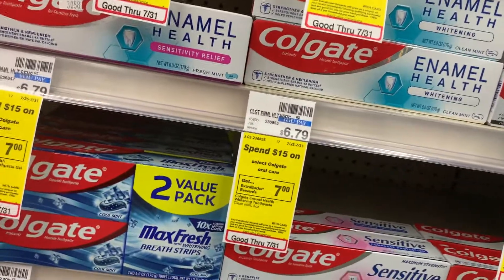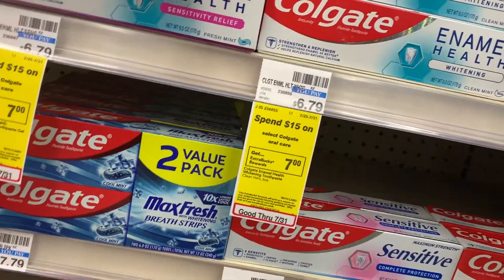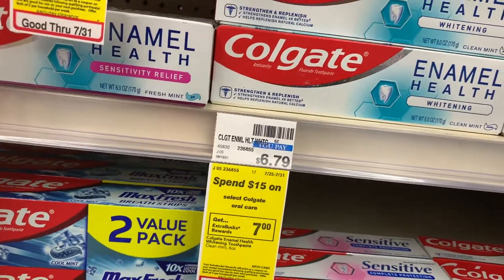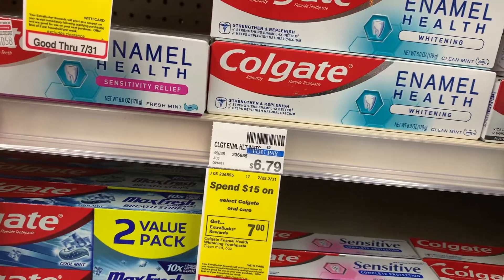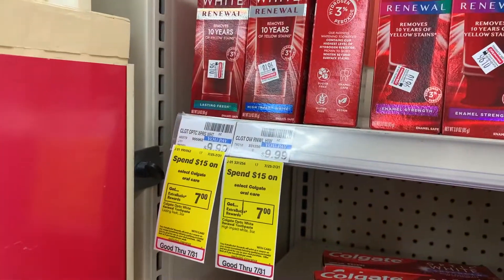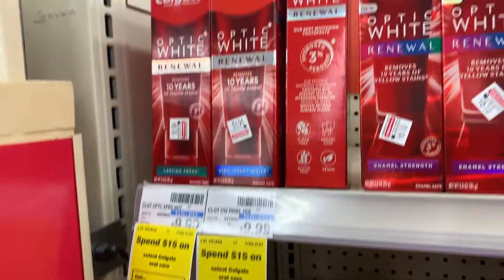Now I'm going to do this Colgate deal — it's spend $15, get back $7 Extra Care Bucks, with a limit of two. I'm going to get this Colgate Enamel Health priced at $6.79 and the Optic White Renewal priced at $9.99, both part of the same deal.